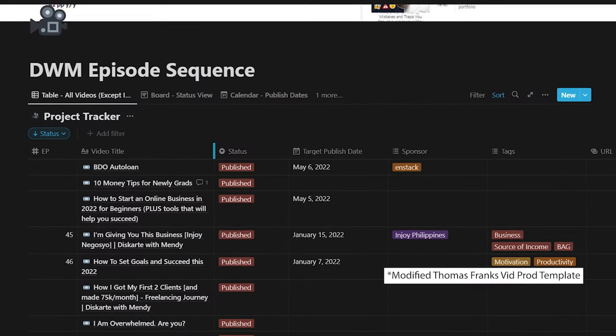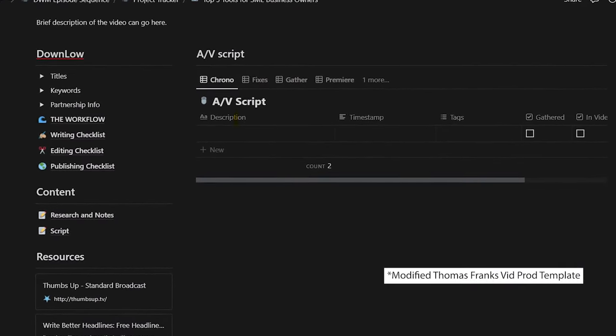Last but not least, you can use Notion as a project management platform for both yourself and your team. Personally, this is so important for me — I even wrote this episode on Notion. My entire video production process and project monitoring is on here. You can build it from scratch, or there are so many templates out there which you can download and apply to your own Notion account. As an entrepreneur, I think having everything centralized in just one app is very beneficial.